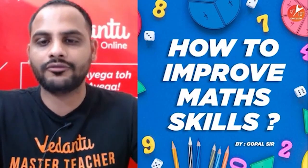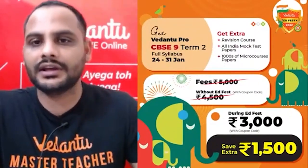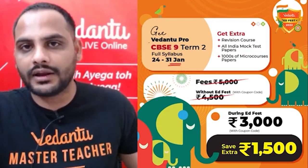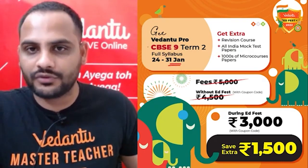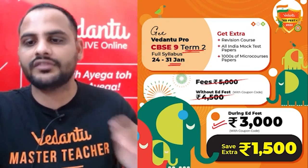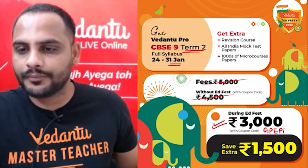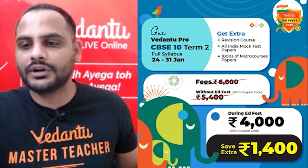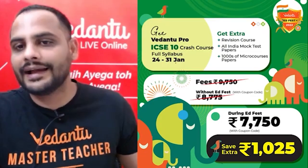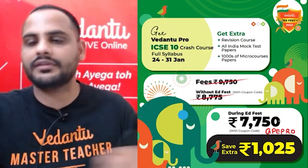Before I move ahead, today is the last day for the Vedantu AdFest — 31st January. You are getting 50% off up to rupees 2000. CBSE 9th Term 2 full syllabus coverage is available at rupees 3000 with coupon code GPE PRO. Grade 10th Term 2 is available with the same coupon code GPE PRO at rupees 4000, and ICSE 10th with coupon code GPE PRO is available at rupees 7750.